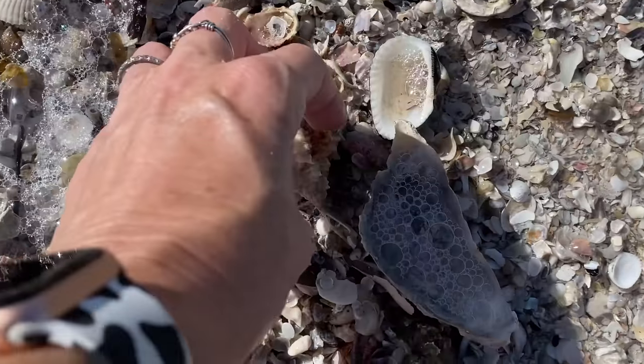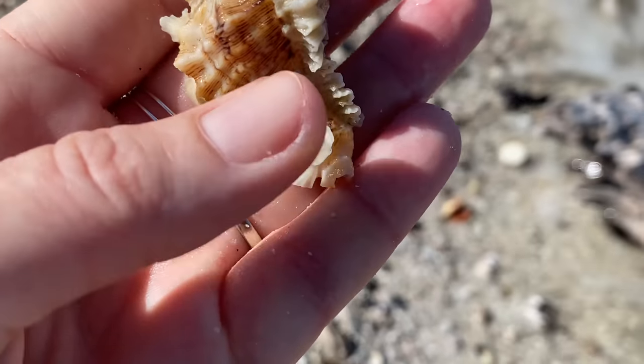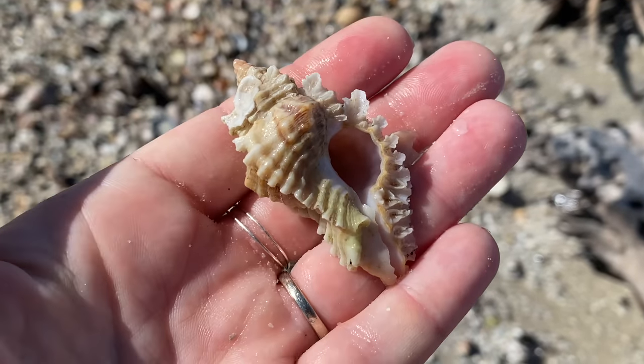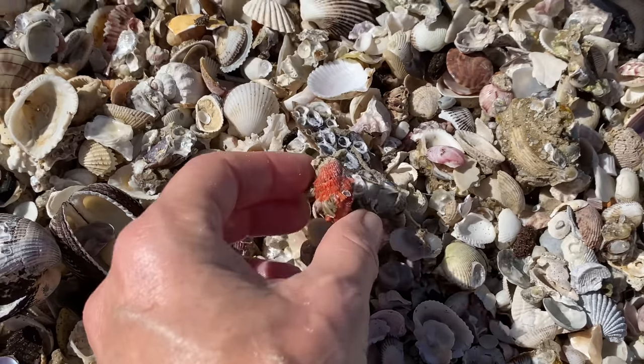Oh, you are super lacy, lace murex! That's beautiful — absolutely. And lace murex, for whatever reason, on Kais it's almost common. Nowhere else do I find the sheer quantity of lace murexes that I do on Kais Island.